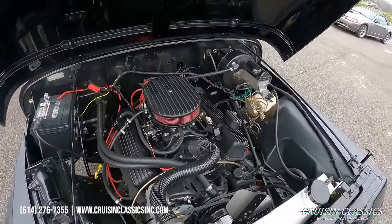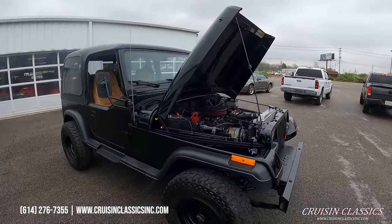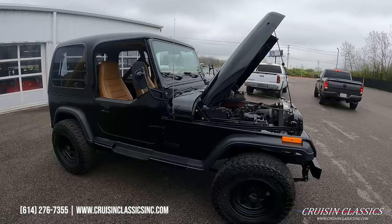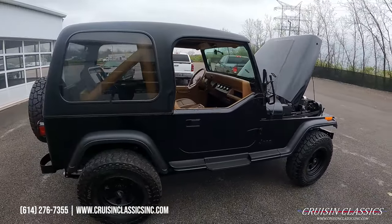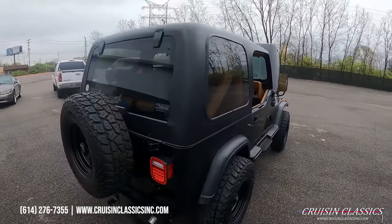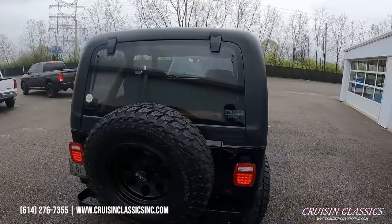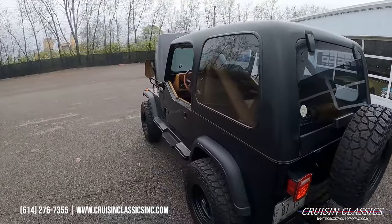Tons of money spent on this build, guys. Again, if you have any questions or want to confirm availability, our phone number is 614-276-7355. It does have power disc brakes up front and rear as well — someone spent the money on that.